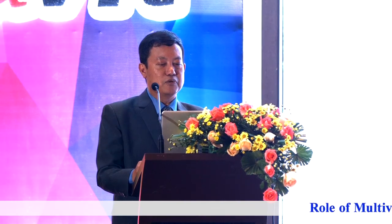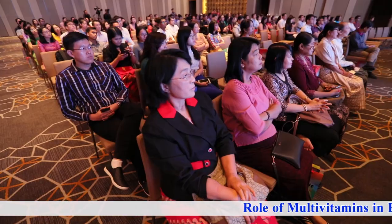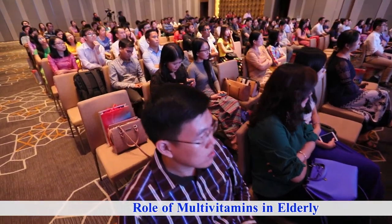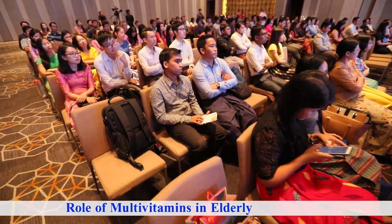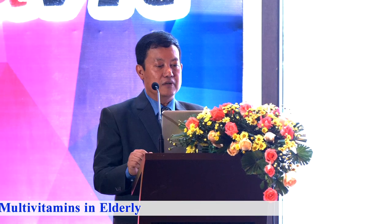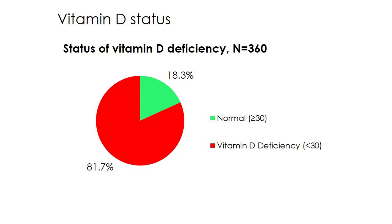There are widespread vitamin D deficiencies in the country. The threshold is around 30 nanograms per liter. In the elderly population, over 60% are deficient, and only 18% are sufficient.